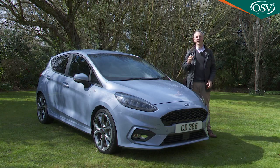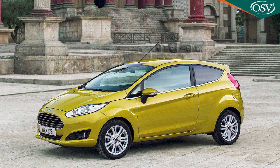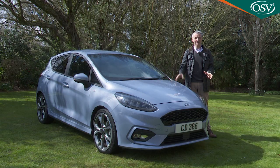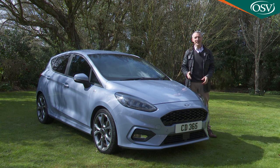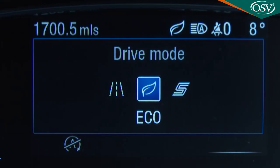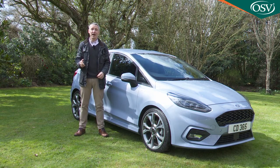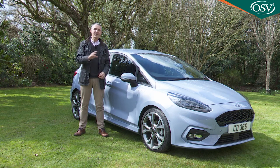The Ford Fiesta has always been a vehicle the British public has warmed to, but the truth is that before this seventh generation model arrived, supermini buyers chose it either because it was great to drive or because they'd been offered a deal too good to turn down — there really wasn't any other reason to buy one. This Mark 7 model has set out to change all that: it's smarter to look at, smarter to sit in, and smarter to operate. In short, this is more than ever a small car that supermini buyers simply can't ignore.